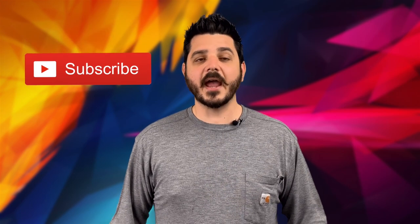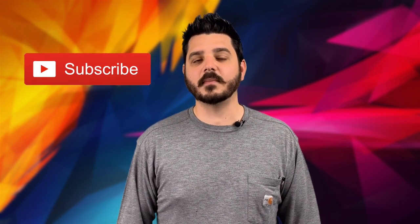And be sure to like this video, leave a comment, and subscribe to our YouTube channel by clicking that subscribe button below. Thanks for watching and until next time.